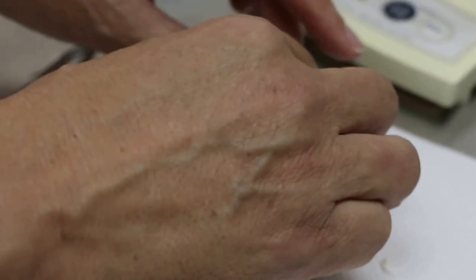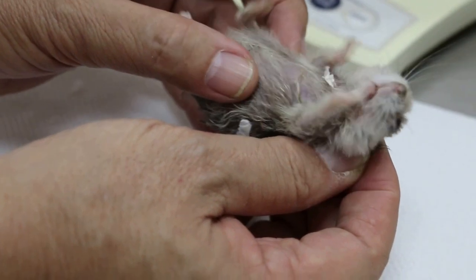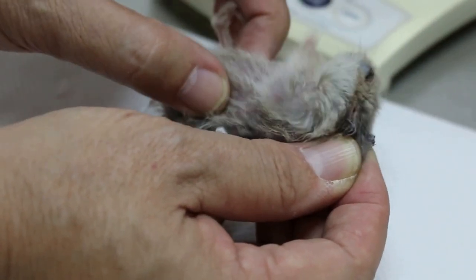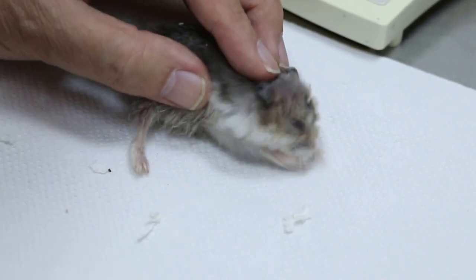Most likely it is a swollen bladder. If the urine is very smelly, it's normally a sign of infection. What you do is let him drink, and give him the medication. If it's constipation, we try to give a laxative so that he can pass it out.